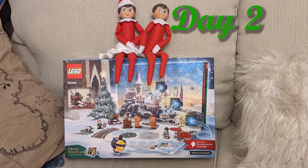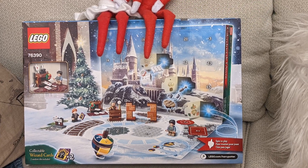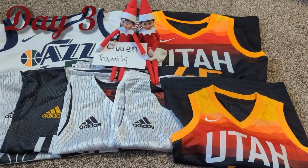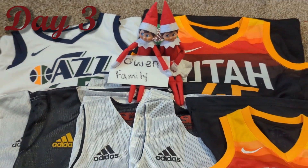The second day the Elves brought the kids a Harry Potter Lego Advent calendar — they love Legos and it gives them something to do each day. They also brought us tickets to the Jazz game for that night and had jerseys for all of us to wear.